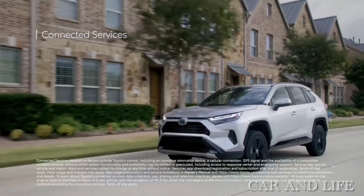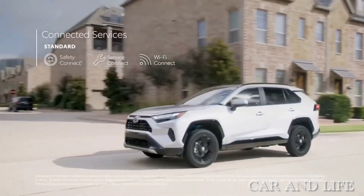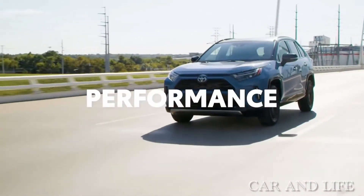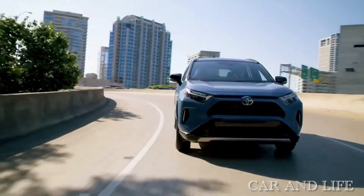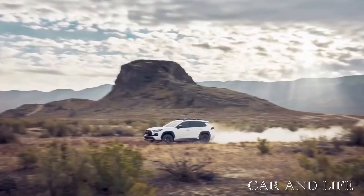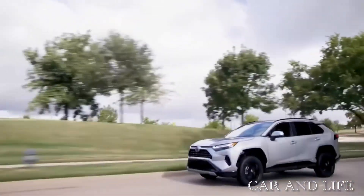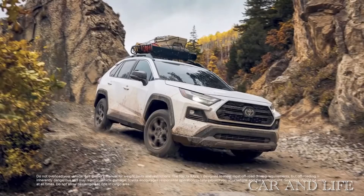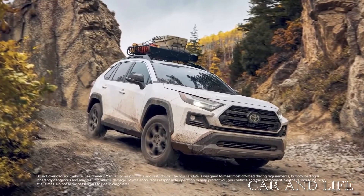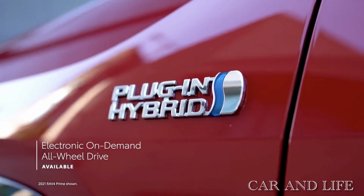All other models come with Scout GPS Link, which allows compatible smartphones to display a map and turn-by-turn directions to the dash-top screen. Under the hood, the 2022 RAV4 uses a 203-horsepower, 2.5-liter four-cylinder engine paired with an 8-speed automatic transmission. Front-wheel drive remains standard, but Toyota now offers a choice of all-wheel-drive systems dependent on trim. The Adventure model is equipped with an all-wheel-drive system that can disconnect the rear axle when needed to improve fuel economy. The RAV4 earned class-competitive fuel economy estimates from the EPA.